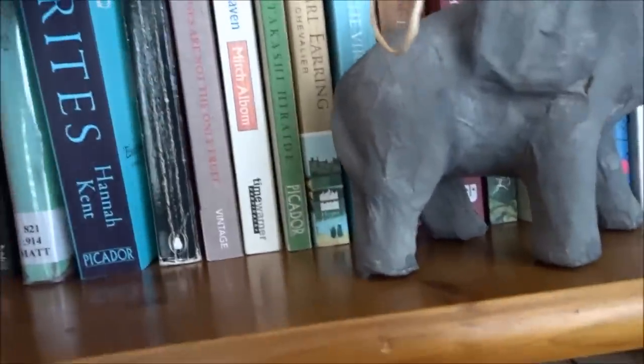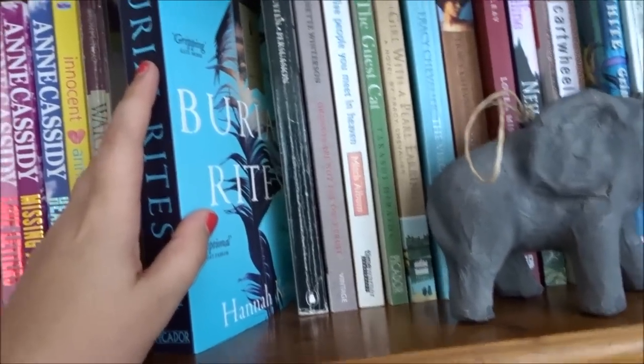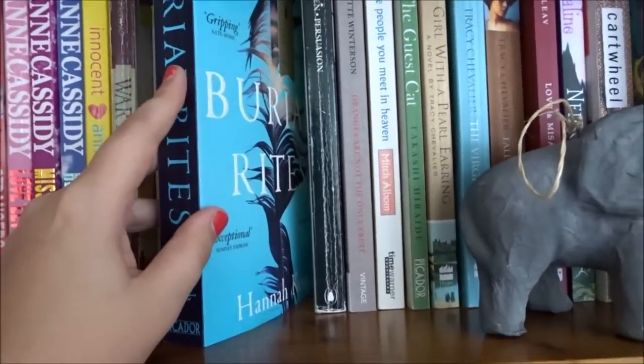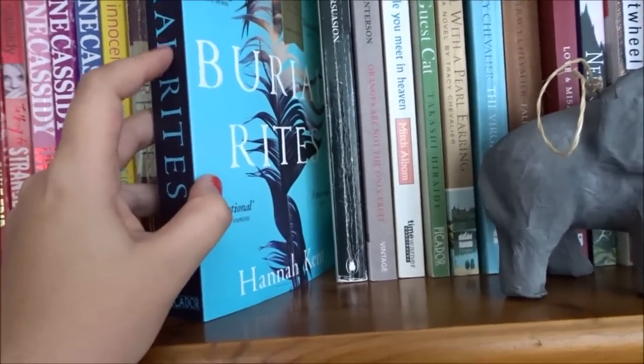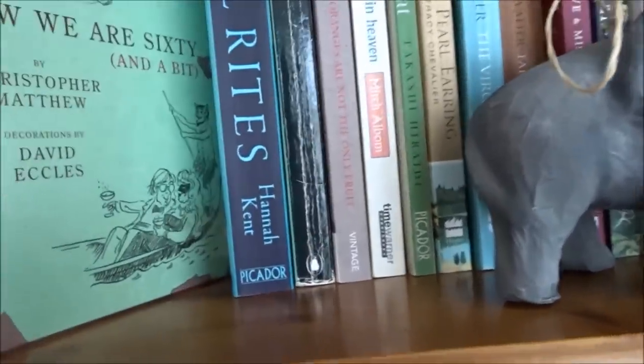Jane Austen's Persuasion — I've done a whole video review on that so I'll link that down below. Burial Rites by Hannah Kent — oh, boring. I was just bored. I read a lot of historical fiction and this just didn't do it for me.